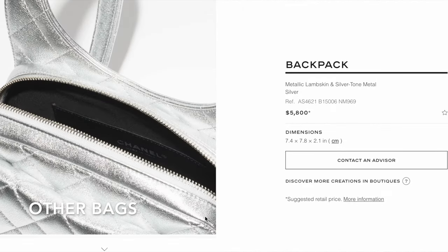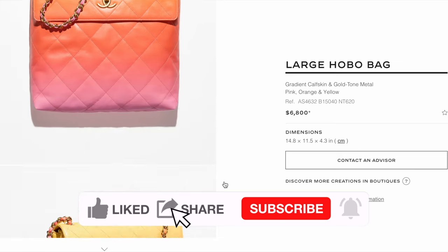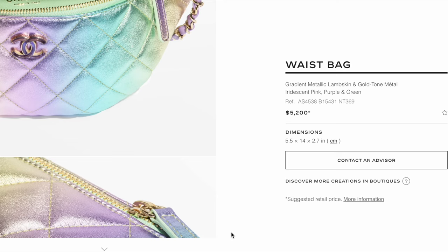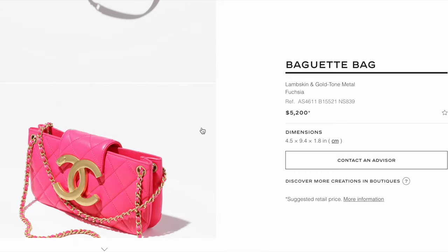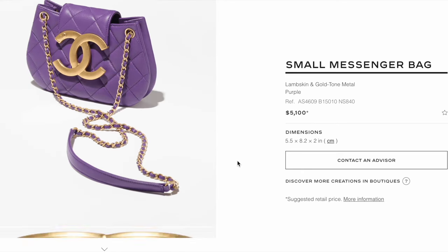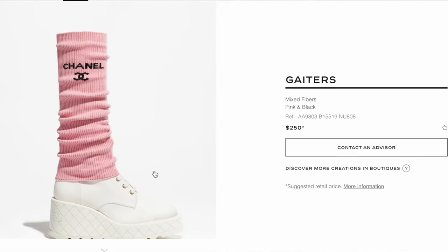There are a couple of other new bags from the 24C collection: a weird-shaped backpack for $5,800, a gradient calfskin multicolored large hobo for $6,800, a rainbow-colored waist bag for $5,200, a vanity case for $4,900, and a fuchsia baguette bag with a large CC logo for $5,200. I'm not too crazy about that shape and color. The messenger bag version is $100 less at $5,100. I don't see anything that strikes my interest among these seasonal bags.